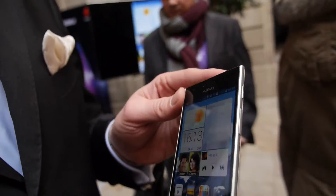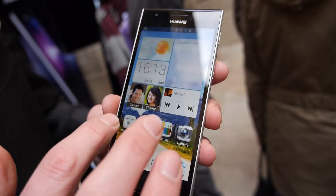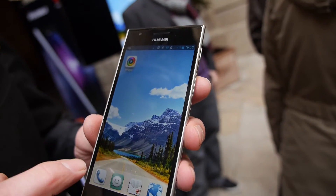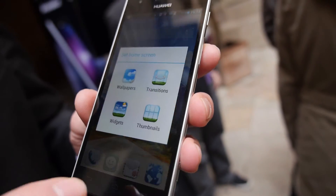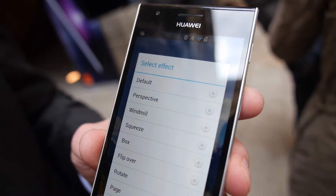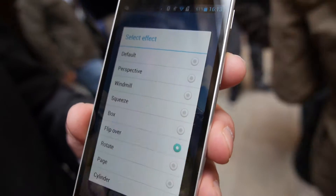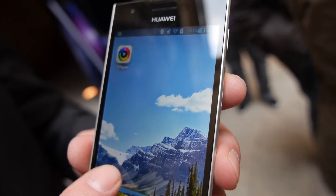This is shipping with the Emotion UI — the latest edition of Emotion UI. You can change the animations very easily to different modes, like the flip-over animation, for example, where it's nicely animated.